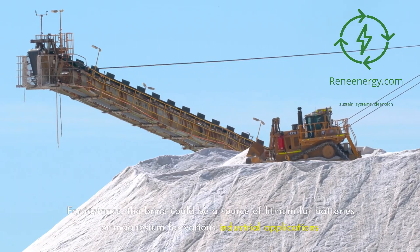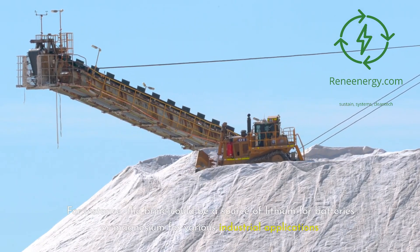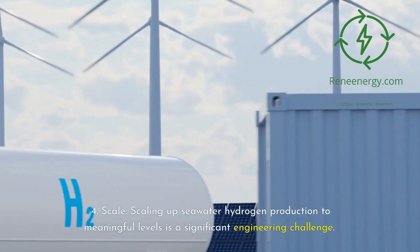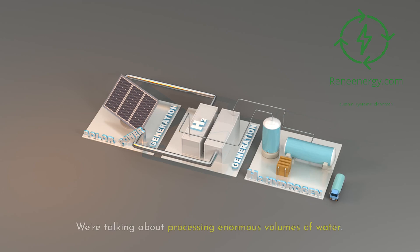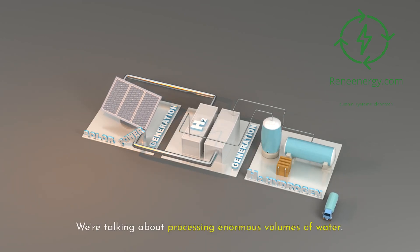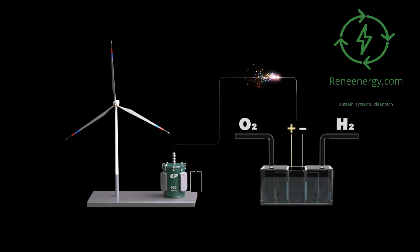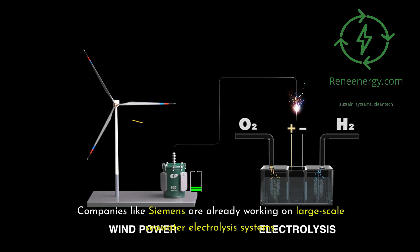For instance, the brine could be a source of lithium for batteries or magnesium for various industrial applications. Scale: scaling up seawater hydrogen production to meaningful levels is a significant engineering challenge — we're talking about processing enormous volumes of water. But we've put people on the moon; surely we can crack this. Companies like Siemens are already working on large-scale seawater electrolysis systems.